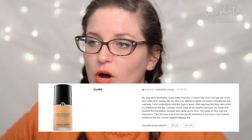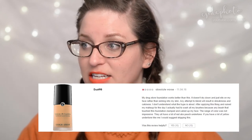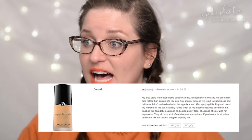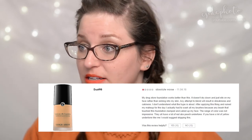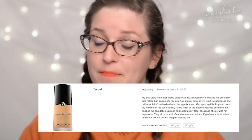Last product: the Giorgio Armani Beauty Luminous Silk Foundation at $68 per ounce. Duat98 gives it one star: 'Absolute worst. My drugstore foundation works better than this. It doesn't dry down and just sits on my face rather than sinking into my skin. Any attempt to blend results in streakiness and cakiness. After applying it, it ruined my makeup for the day — I actually had to wash all my brushes because any brush that touched this foundation clumped and caked up my face. The range of colors was not impressive — they all have a lot of red and peach undertone. If you have yellow undertones like me, skip this.' Ten people found that helpful, ten found it not helpful.